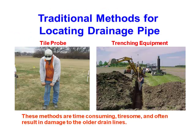Traditionally this has been done using a tile probe. I've never used a tile probe to find drain tile, but I have used ground penetrating radar to map cemeteries, and I've used one of these tile probes to map graves all day. It is not fun. The other way is excavation, but that tears up your field and can rip up a drain line you then have to repair. So these are two ways you don't want to have to do it.